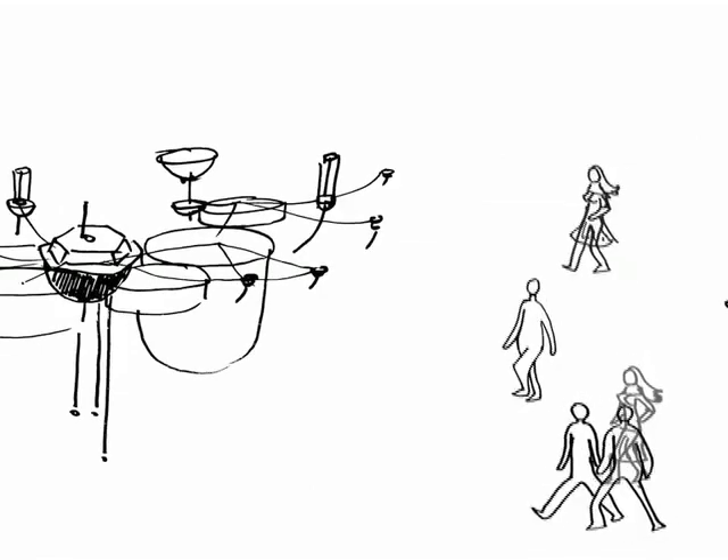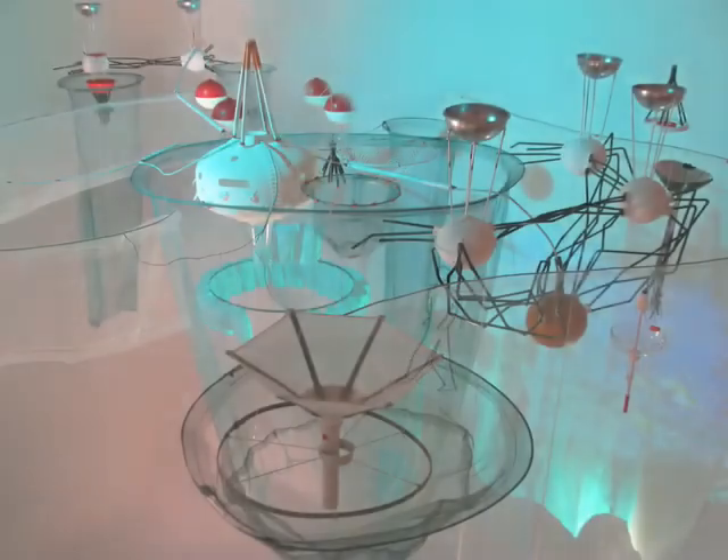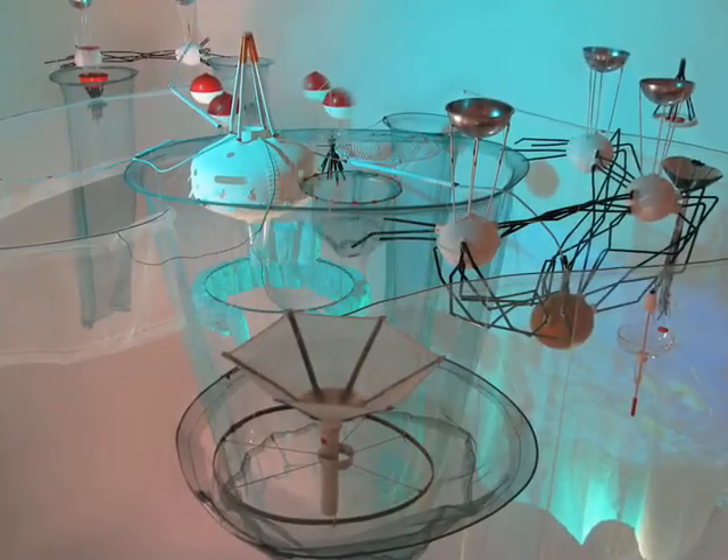We've come together, a diverse team from all walks of life, to design our future on the ocean. With our combined skills, we're pioneering innovative architecture, navigation and sea farming techniques.